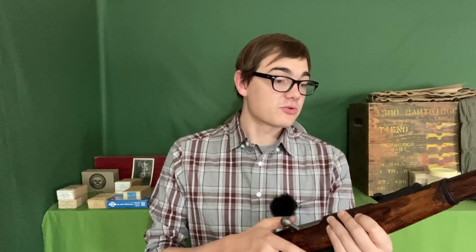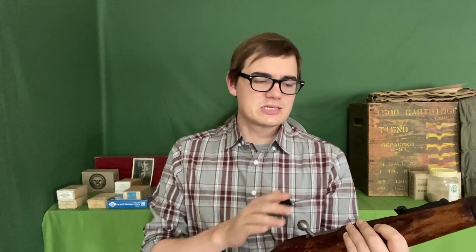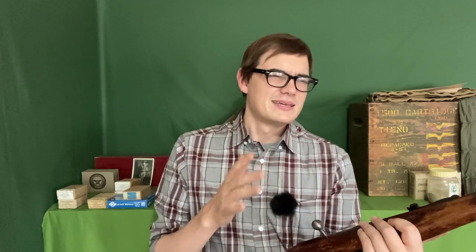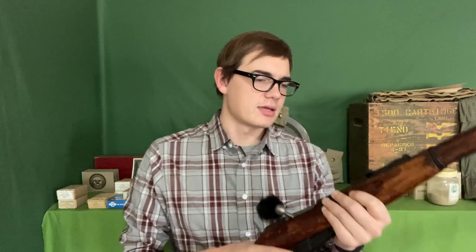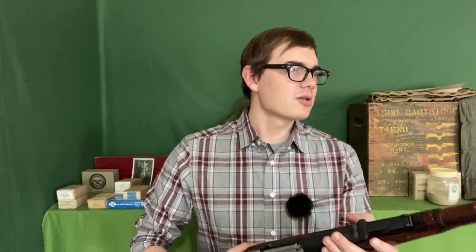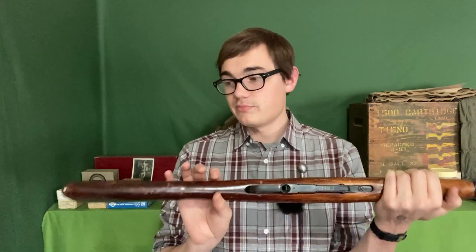I actually kind of like the rough shape because it means I really don't need to baby it. When I get a gun that's either rare or in immaculate condition, I have a hard time using it like I would a common rifle I bought at the gun store. This one I don't necessarily have that worry. I also really like the rough manufacturing because it just tells the story of this rifle. Obviously, I don't know the exact story of where this rifle was, but it could have been used in combat.